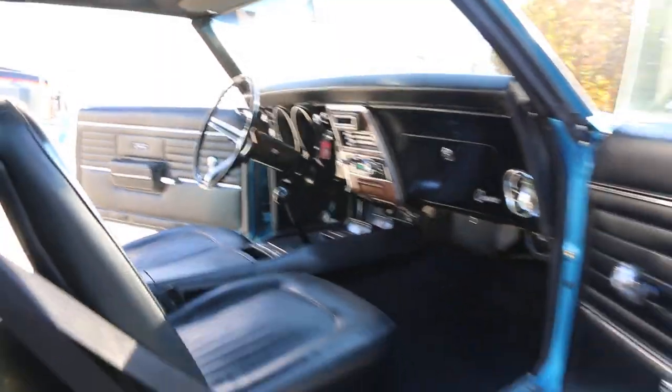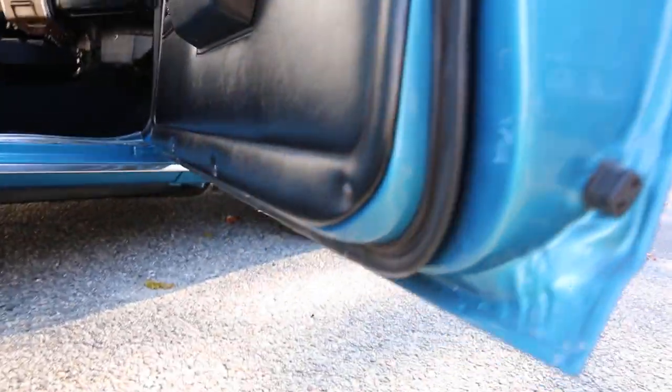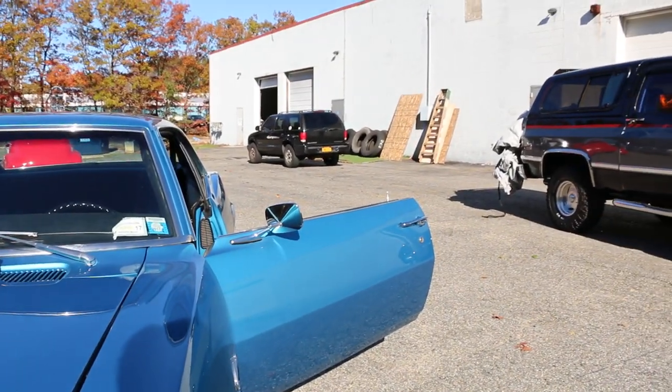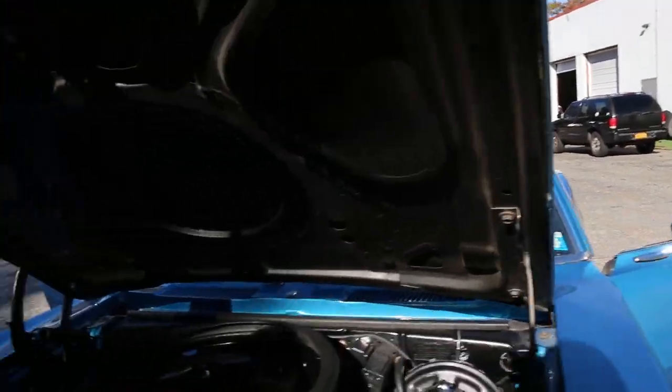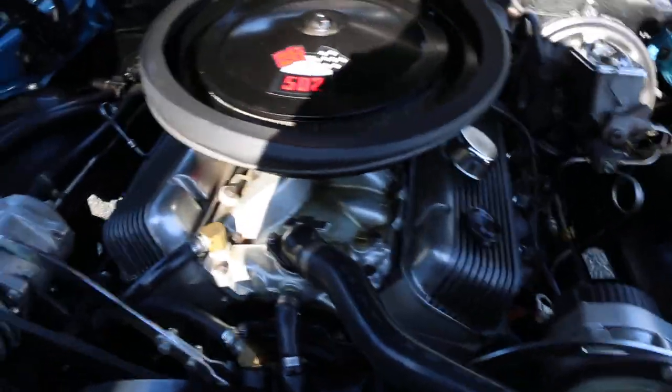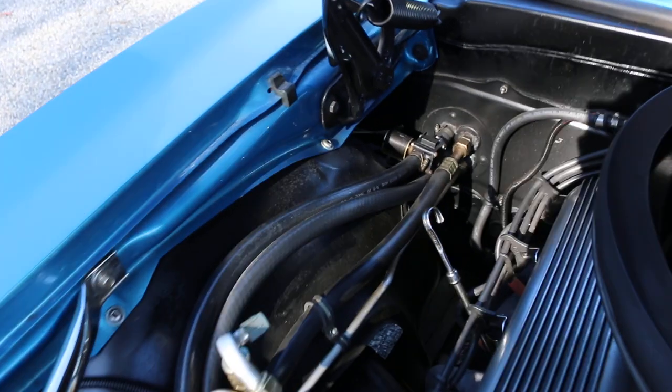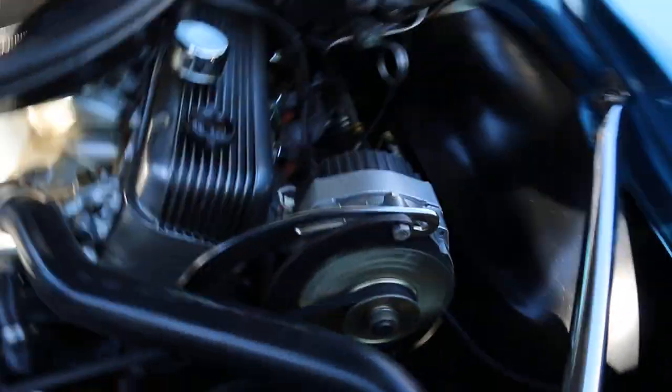Beautiful car. Let's check out under the hood. Aluminum heads. Power steering, power brakes, high-rise manifold. What kind of carburetor you got on there? I believe it's a Dominator. Too many cars — he's got a big collection. We're selling a couple here. And those are General Motors Performance aluminum heads. Really, really nice.